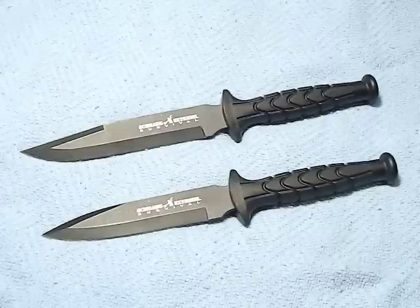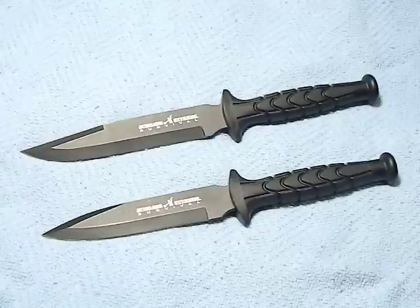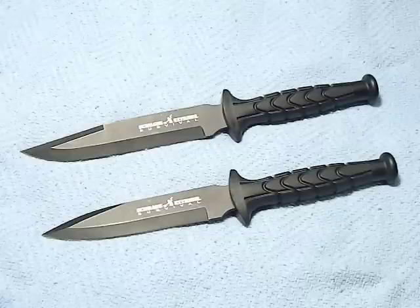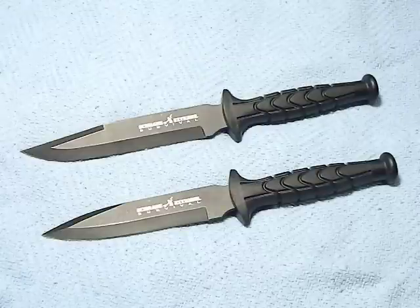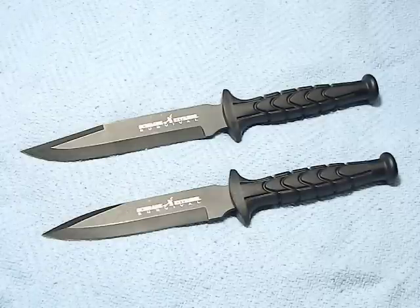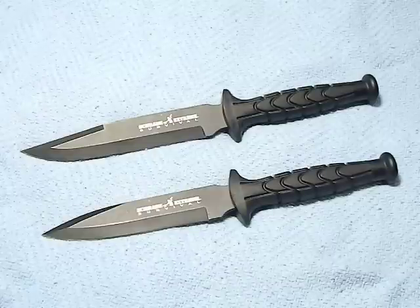Bushcraft 412 — today we're going to talk about the Schrade Extreme Survival fighting knives. I got these knives for $16 a piece on sale at smokymountainknifeworks.com. Normally these are $25 to $30 knives and I always passed on them because I felt they weren't worth $25. At $16 I was willing to take a gamble, and I think $16 hits the price point just about right on these.